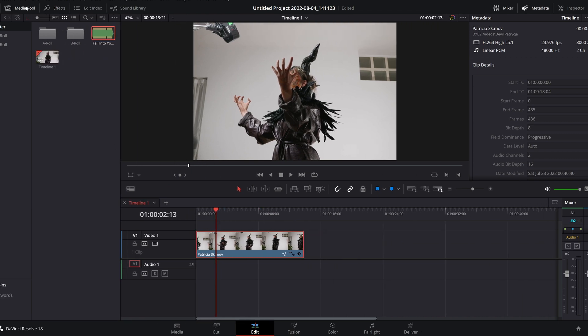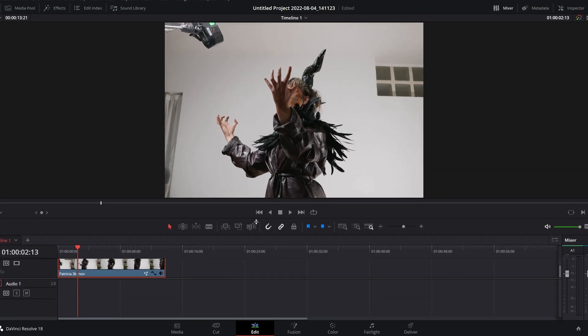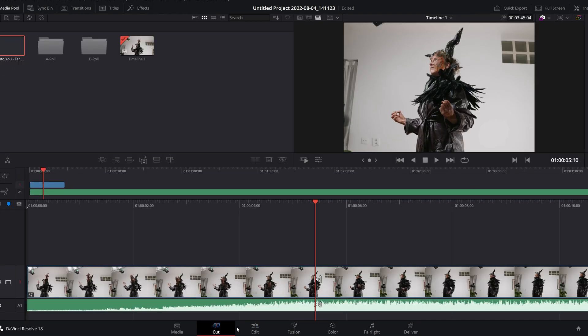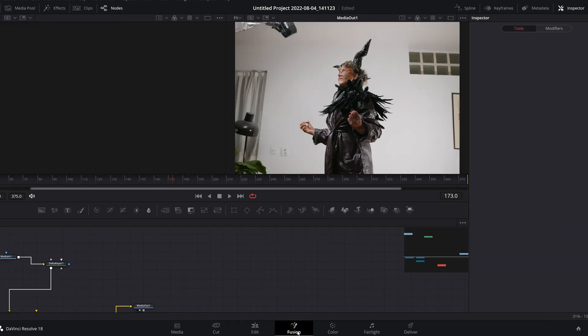Let's first talk about the user experience. What I love most about this software is how easy and well laid-out the interface is. If I need to adjust it to my liking, it's pretty easy to do, and having all the sections of the software packed into a single interface is really efficient — I don't have to switch between multiple softwares.